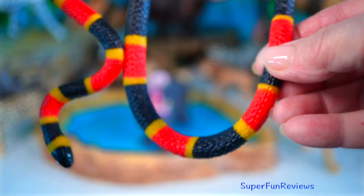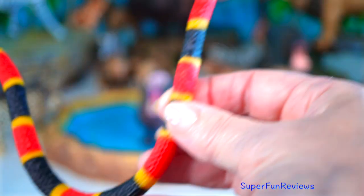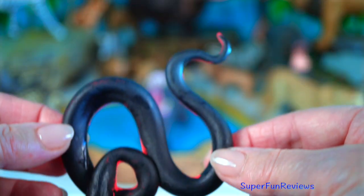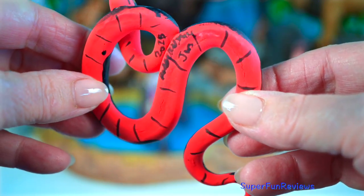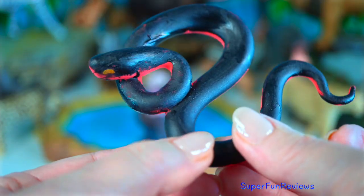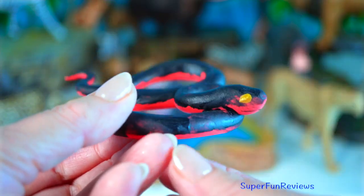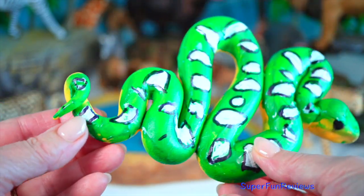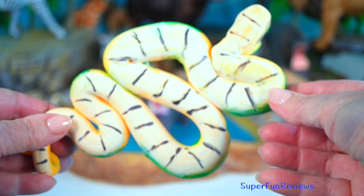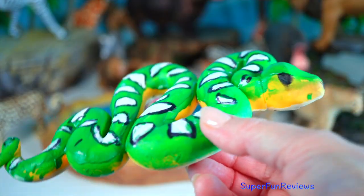The coral snake's bright bands are a warning to predators that they mean business. Their venom is super toxic, but coral snakes are shy and rarely bite unless seriously threatened. The red-bellied black snake is an Aussie native — sleek, stylish and venomous, but rarely deadly to humans. It preys on frogs, fish and other reptiles, and is pretty shy, preferring to slither away rather than strike. The green tree python hangs out in trees, curled up like a spiral of muscle and coolness. Found in New Guinea and parts of Australia, it's not venomous but is a master ambush predator, striking fast at birds and lizards.